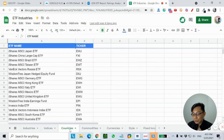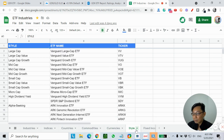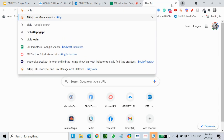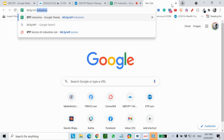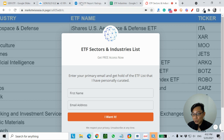Also indices, fixed income like bond ETFs. All you have to do is go to bit.ly/ETFaccess, enter your name and email address, and I will send the list to your email.